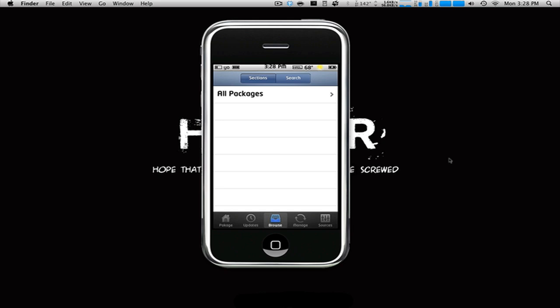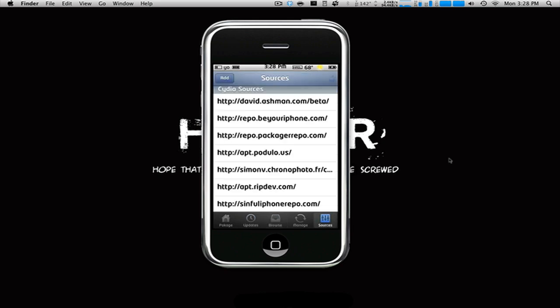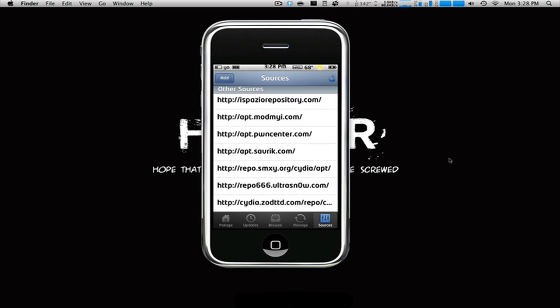Right now there are no updates and no browsing because in the sources section, it's actually refreshing them. It shows your Cydia sources and other community sources. You can also add sources and do everything you'd expect with a package installer. As you can see, it is reloading and refreshing. Once that's done, you'll see my updates pop up because I do have updates.